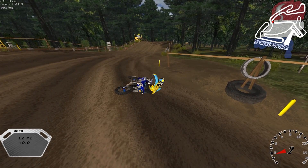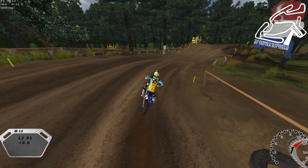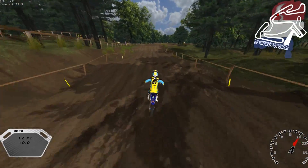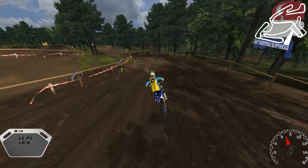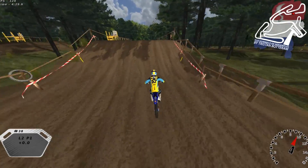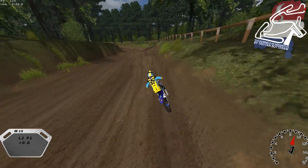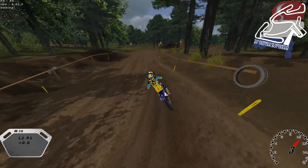Oh my gosh, why am I crashing just everywhere? It's really super frustrating to crash all the time. I feel bad saying I'm riding so bad — I know some people crash more often than I do — but whether it's three or four times a lap or 20 times, it gets frustrating, especially when I know I can ride better. I just haven't been able to put in much time to sim lately, which is sad.